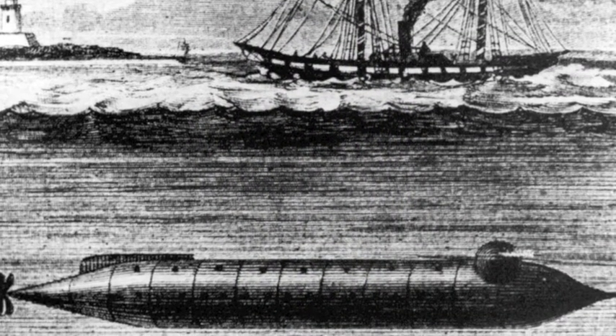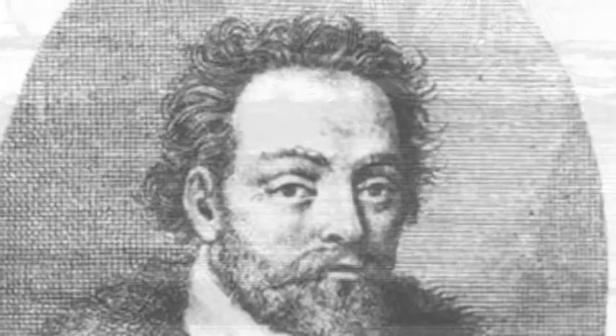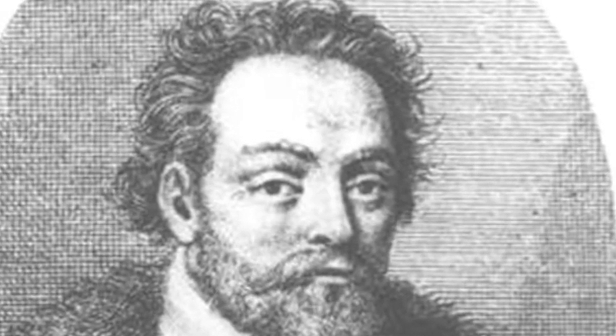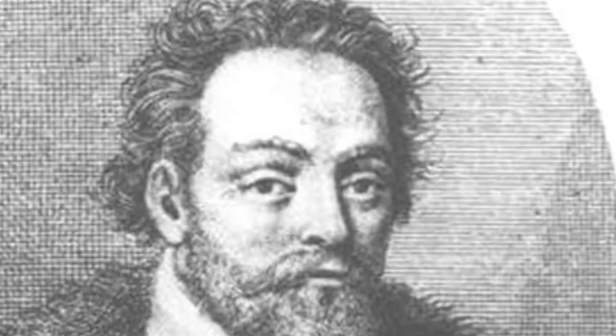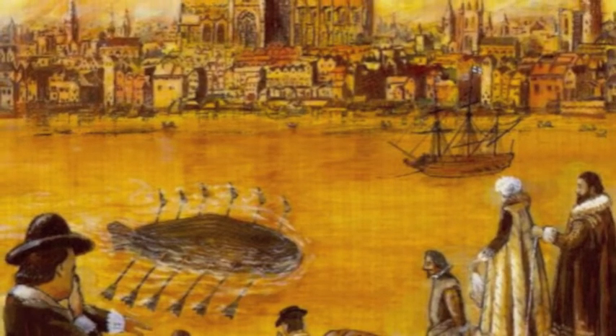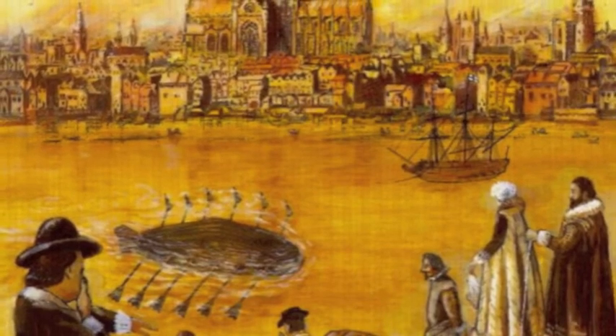Submarines have been around much longer than one might think. In 1620, Dr. Cornelius Van Drebbel noticed how different forces, such as manual rowing and weight, would draw boats down. He used these physics to create a boat, the Drebbel, that could manually submerge into the water and resurface using boat paddles.